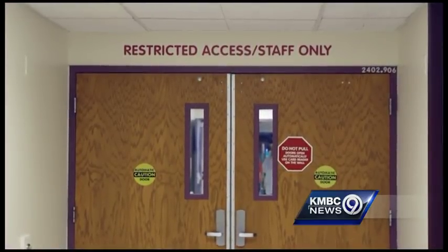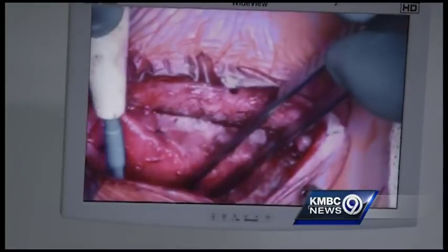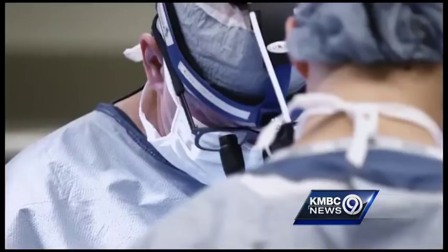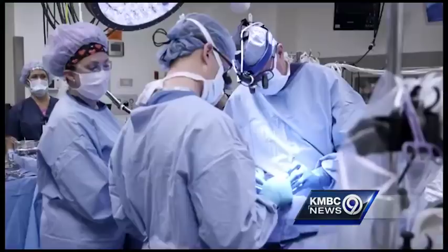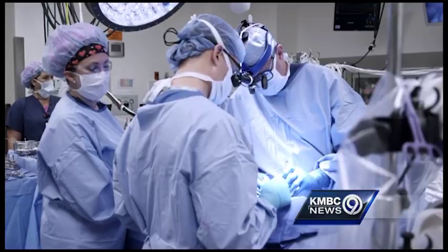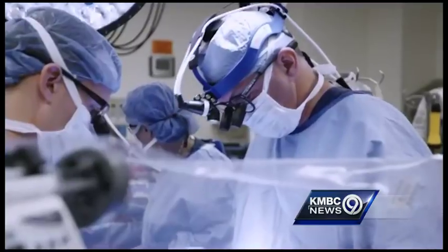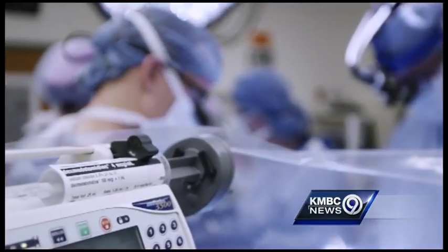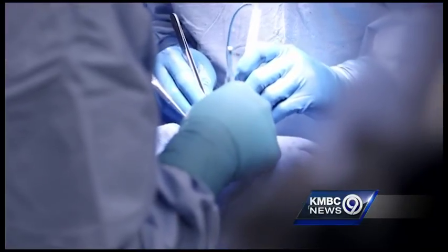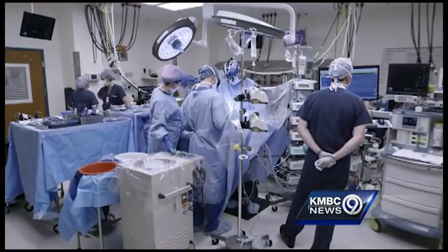Now we're just finishing the connection between the superior vena cava — the big vein from the upper half of the body — and the pulmonary artery. Once we're done with this, all the blood flow from the upper half of the body will go right into the lungs. We're almost finished and when we're done, we'll be able to come off the heart-lung machine and let his own heart do the work. We're just making sure everything is safe and where we want it to be before we take him off the machine.